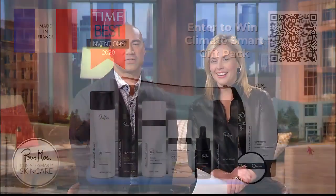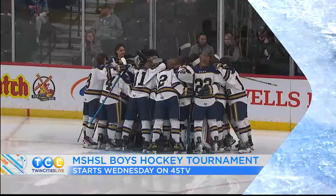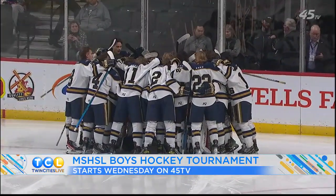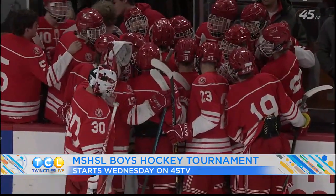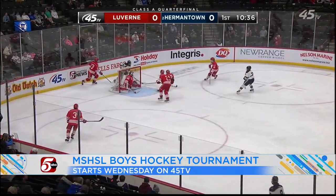Hey guys, welcome back to the show. Big thanks to Lindsey Brown from 5 Eyewitness News for filling in for Elizabeth — she will be back tomorrow. We kick off Hockey Week today right here on Twin Cities Live, all in honor of the Minnesota State High School League Boys Hockey Tournament, which starts Wednesday at the Xcel Energy Center in St. Paul.